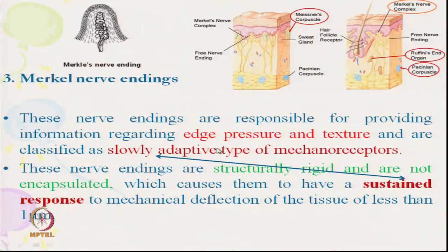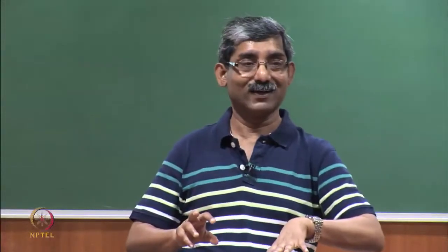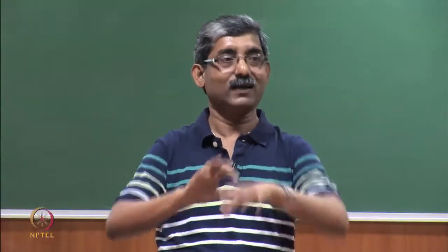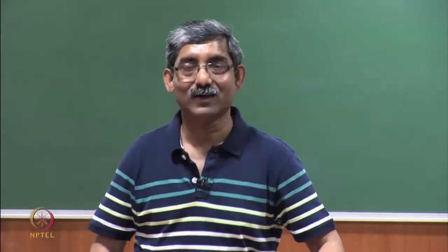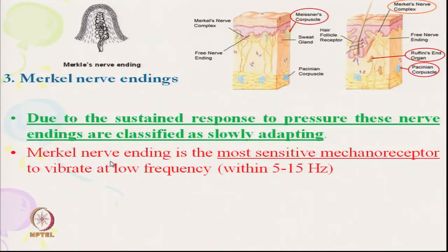Slowly adapting means it gives sustained information, sustained sensation, and sustained response — unlike quickly adapting receptors whose sensation eases off quickly. Due to the sustained response to pressure, Merkel's nerve endings are classified as slowly adapting, and they are the most sensitive mechanoreceptors at low frequency levels.